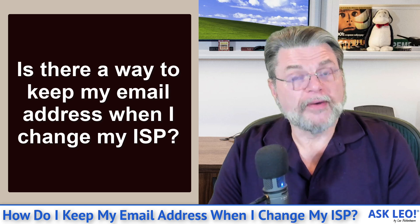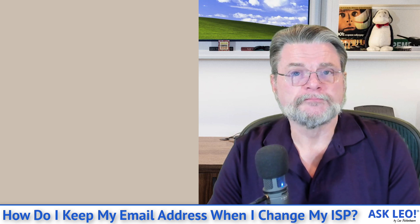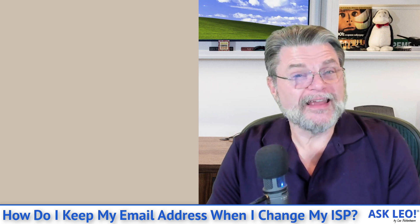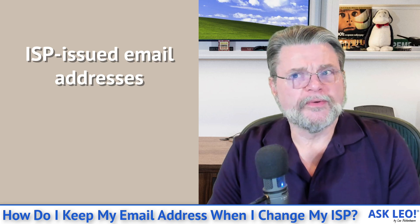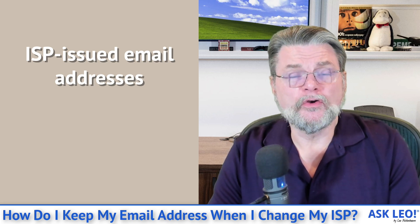The question probably comes up because the email address you have was assigned to you by your ISP. And if that's the case, then probably not. It's one of those things where there really aren't any good solutions.